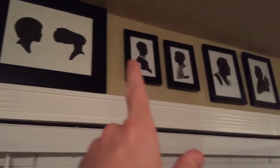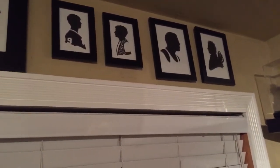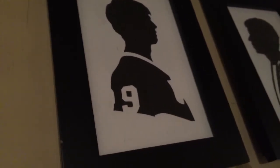Moving over here, these are my cutouts from Olly Moss that I did myself — all truly cut out by hand with an X-Acto knife.